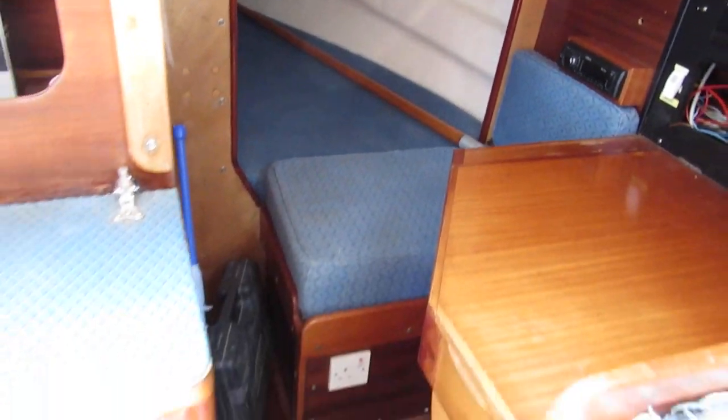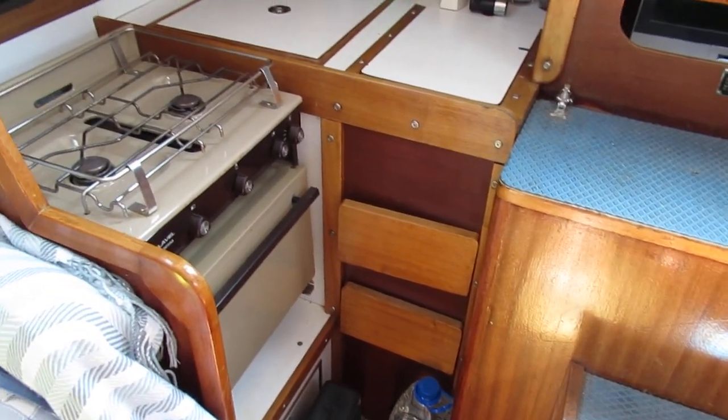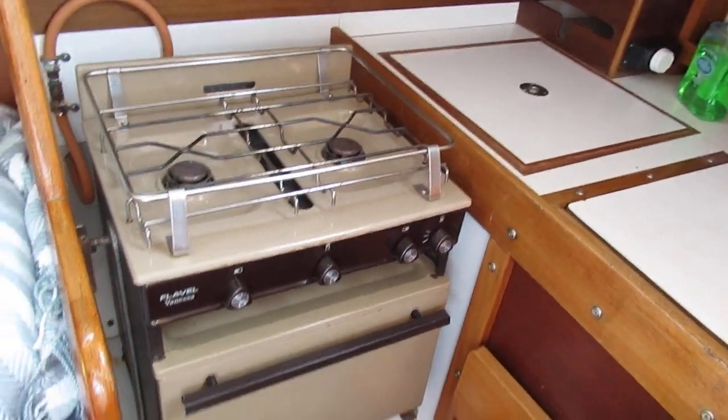There's access to the engine beneath the companionway steps, and then there's a galley to starboard with a fridge, a separate sink, and a two-burner cooker.